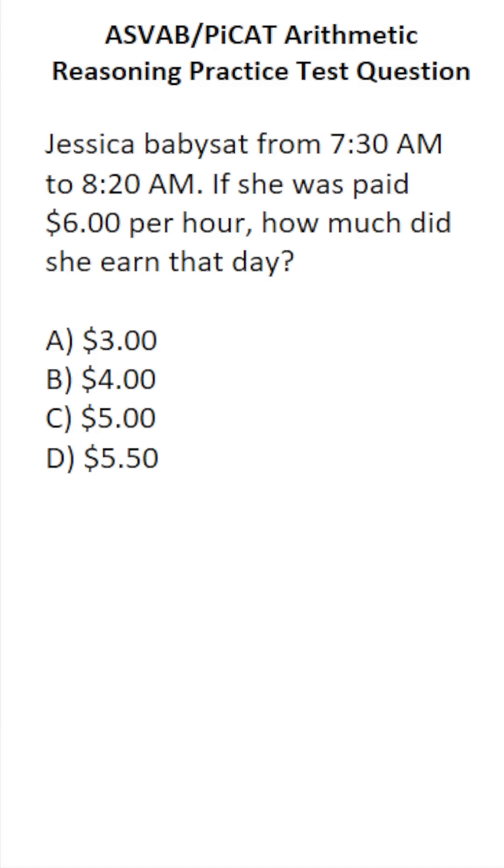This arithmetic reasoning practice test question for the ASVAB says: Jessica babysat from 7:30 a.m. to 8:20 a.m. If she was paid $6 per hour, how much did she earn that day?